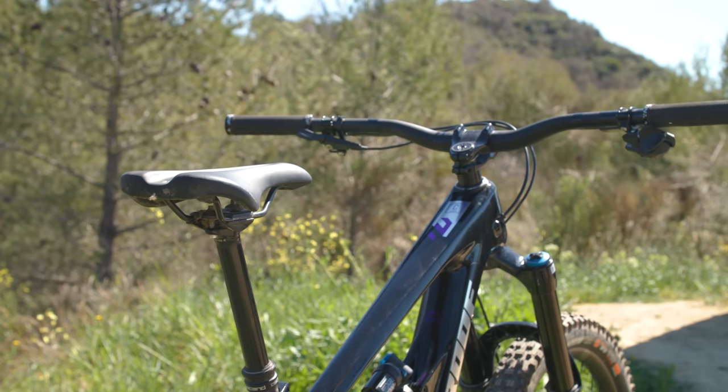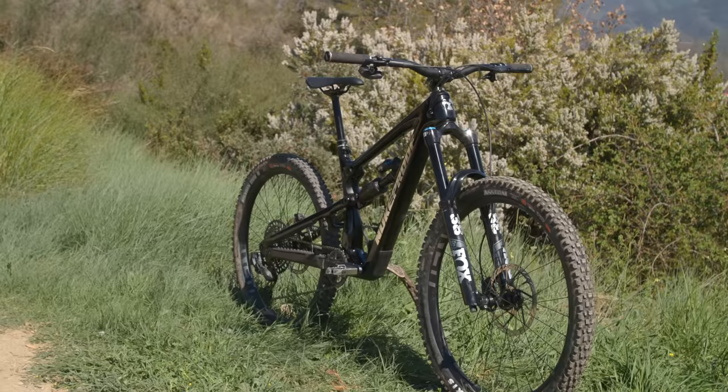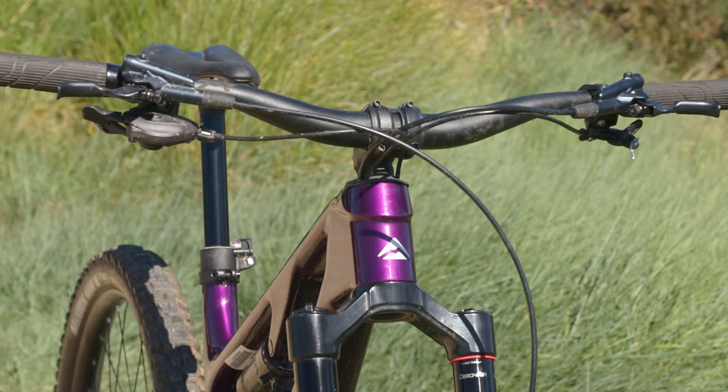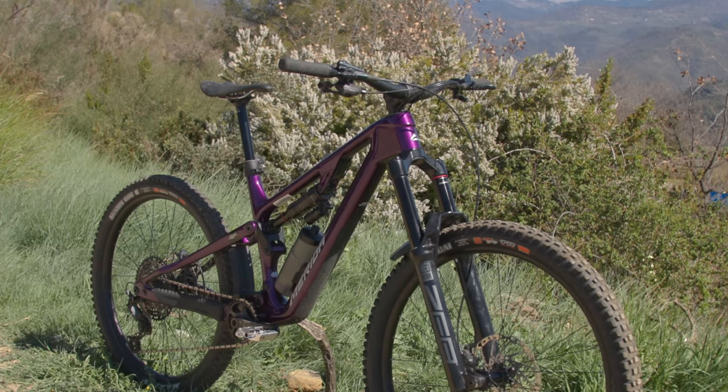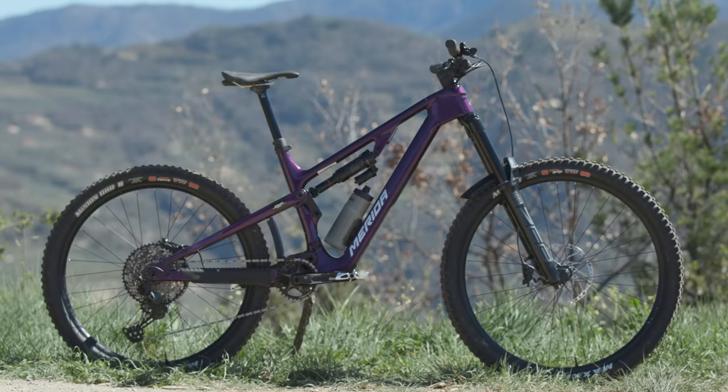The Nukeproof offers a bit more reach compared to the Capra 29 with 455mm on offer, though the head angle is almost identical at 63.9 degrees, and the front centre is almost identical too. Of all three bikes, it's the Merida's numbers that are likely to get your eyebrows raised. Our mid-size frame had a reach of 470mm, a slack head angle of 63.7 degrees, and a very generous 415mm front centre. Like the Mega, the 160 also has a smaller 27.5 rear wheel, and both bikes have more compact rear centres than the Capra 29 at 435mm.